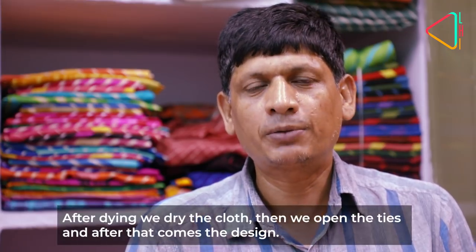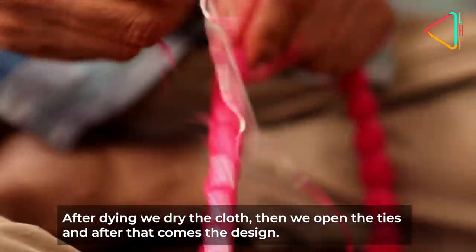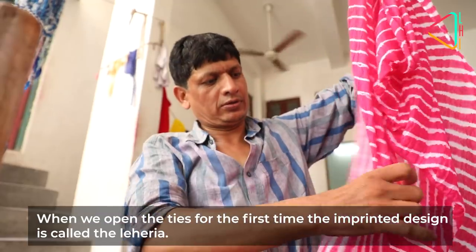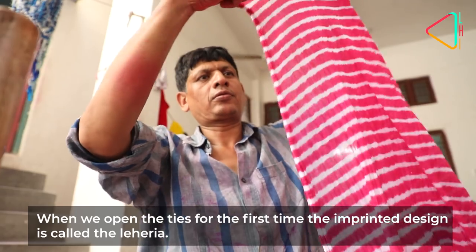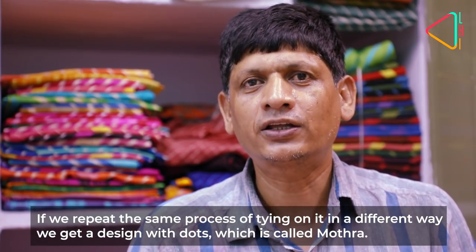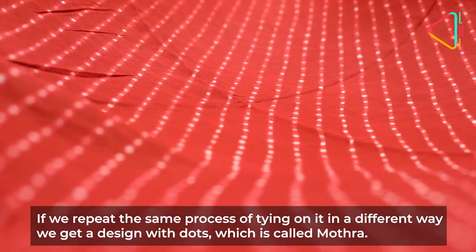After the dyeing process is complete, the fabric is dried. It is then opened to reveal the pattern. The first time it is opened, the result is called the Lahiriya. If the fabric is dyed a second time, the patterns overlap and grow into each other, and this design is called the moat.